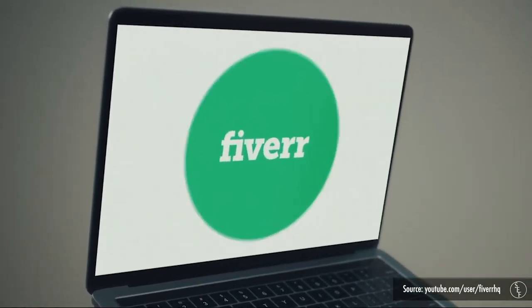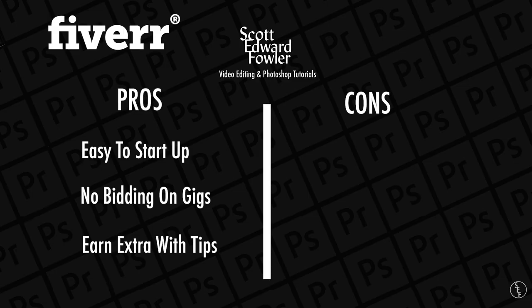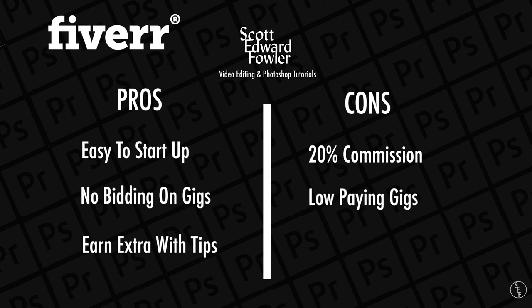However, there are negatives to Fiverr. Fiverr takes a 20% commission and most gigs are pretty low paying, so that 20% really eats into your profits. You do get to set your own rates and what kind of editing jobs you can offer and what the turnaround time will be. However, there's a pretty strict policy on no contact outside of Fiverr, meaning you cannot make a deal with a client outside the platform and cut Fiverr out of their commission.